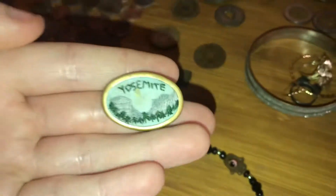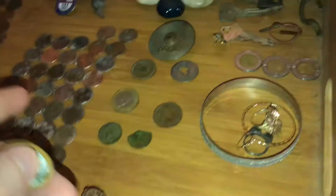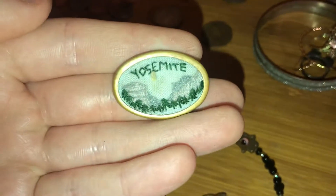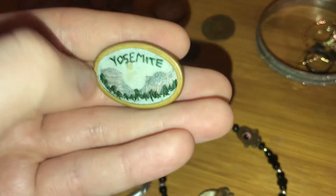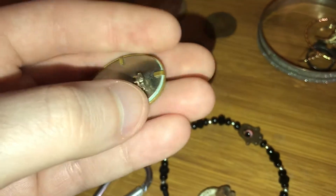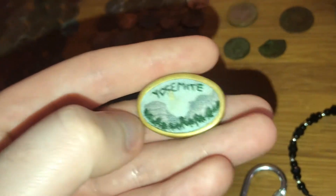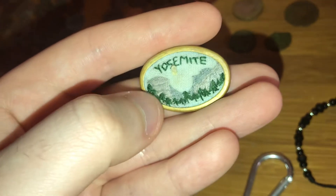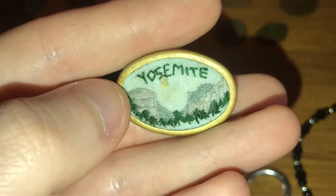I found this at the volleyball courts on the other side away from Dog Beach. I think the round part is copper and the other side is probably aluminum. It's my very first one, and it's actually handmade — believe it or not. It is actually stitched, and someone made that. Yosemite National Park — that's what it is.